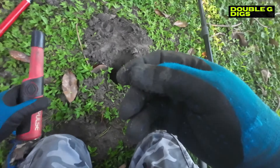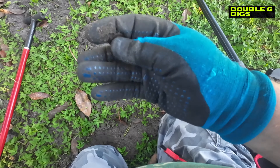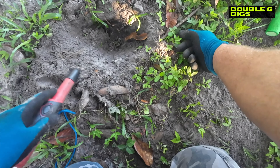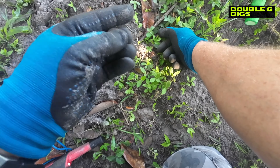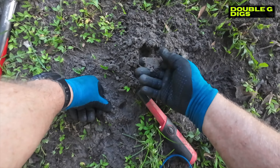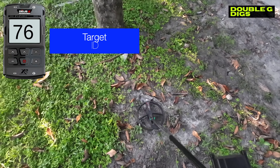Another coin - penny. That's a Lincoln. There was something else there - a quarter? No, it's a dime. 76.